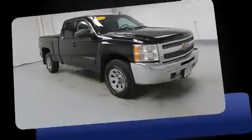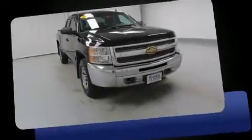Sensibility and practicality define the 2012 Chevrolet Silverado 1500. This four-door, six-passenger truck just recently passed the 60,000-mile mark.